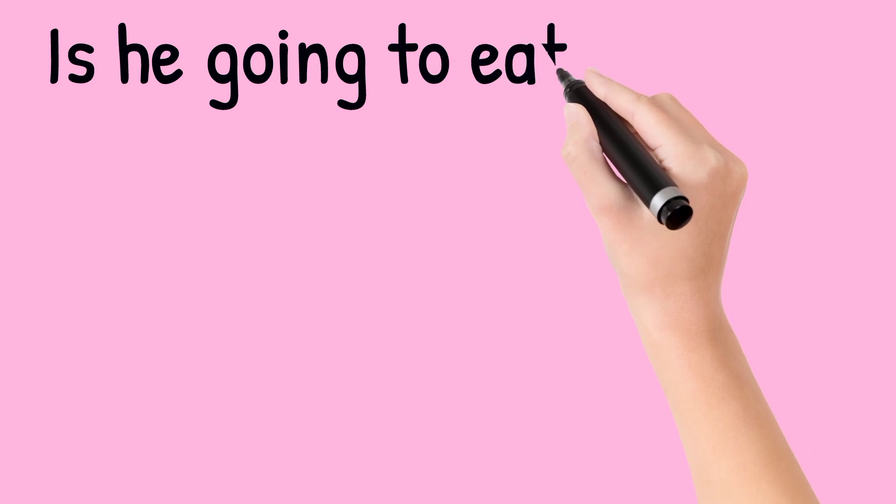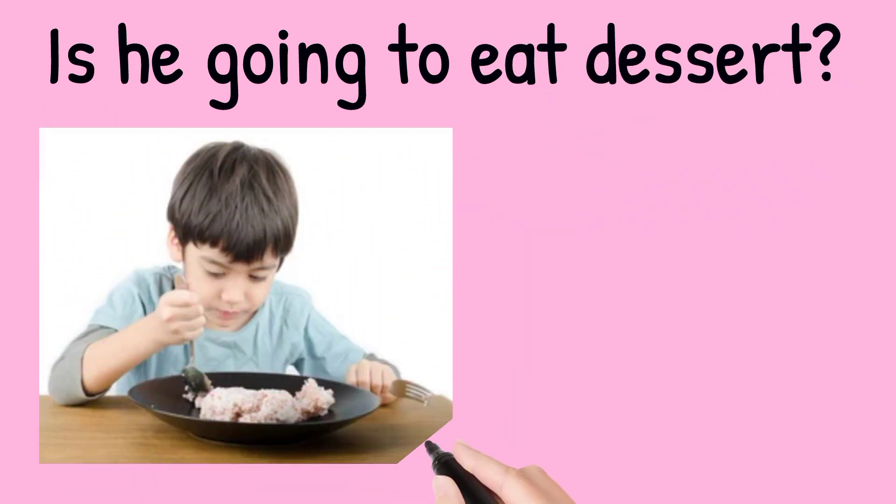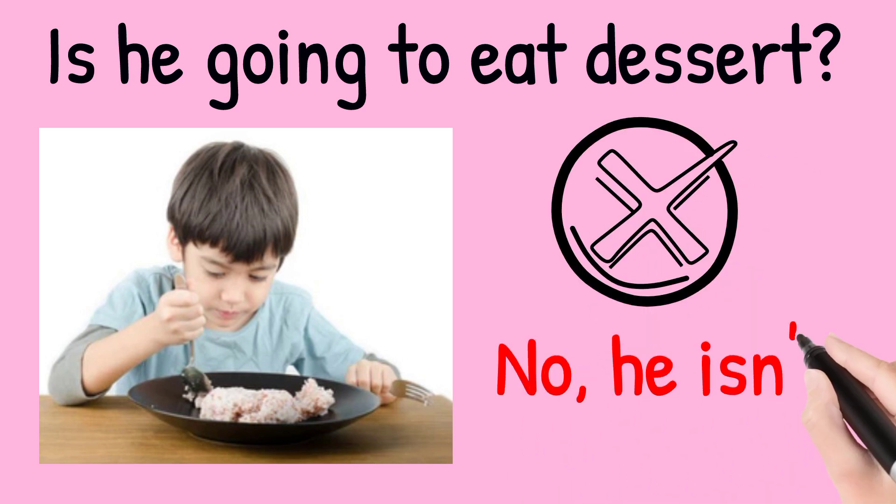Is he going to eat dessert? Look at the picture. No, he isn't. He's eating lunch.